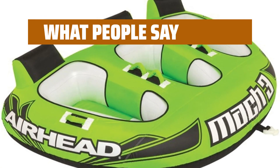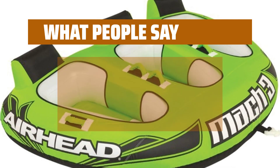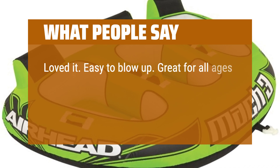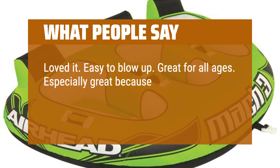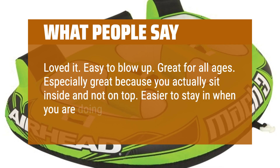What people say: The kids had a blast and it held up fine for the adults. Loved it. Easy to blow up and great for all ages. Especially great because you actually sit inside and not on top, making it easier to stay in when doing turns.